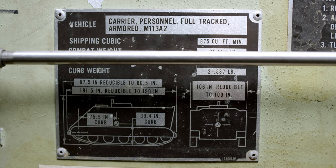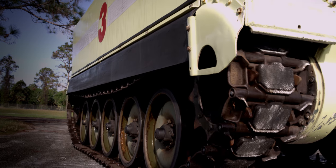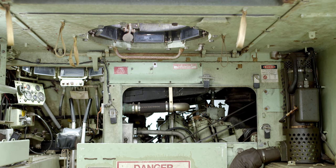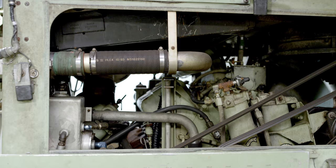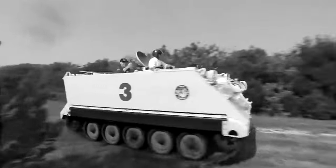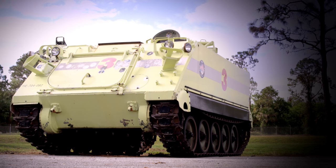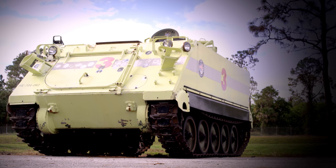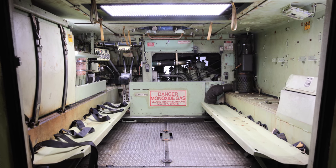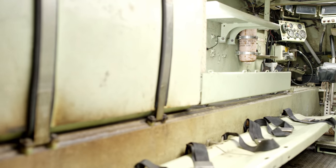A fully armored, tracked, amphibious tank developed in 1960. Powered by a Detroit six-cylinder diesel engine with an Allison transmission, it delivers 275 horsepower. Top speeds of 42 miles per hour on land and 4 miles per hour on water. Approximately 16 feet long and 9 feet wide, open inside with bench-style seating. It holds 11 passengers and two crew members.